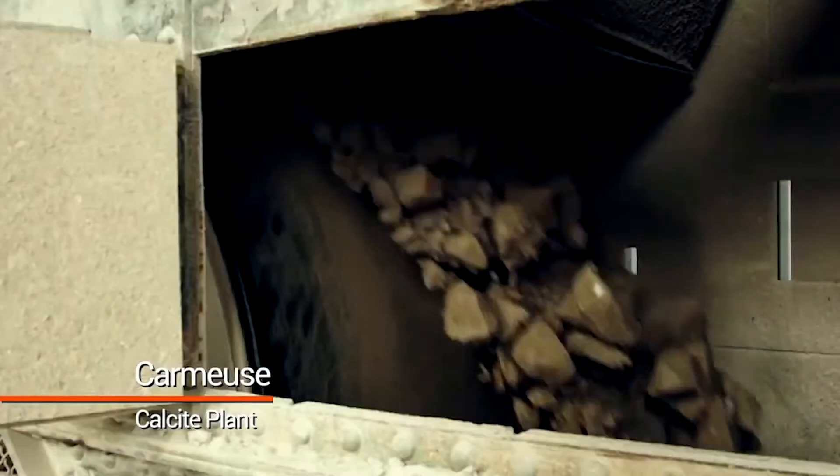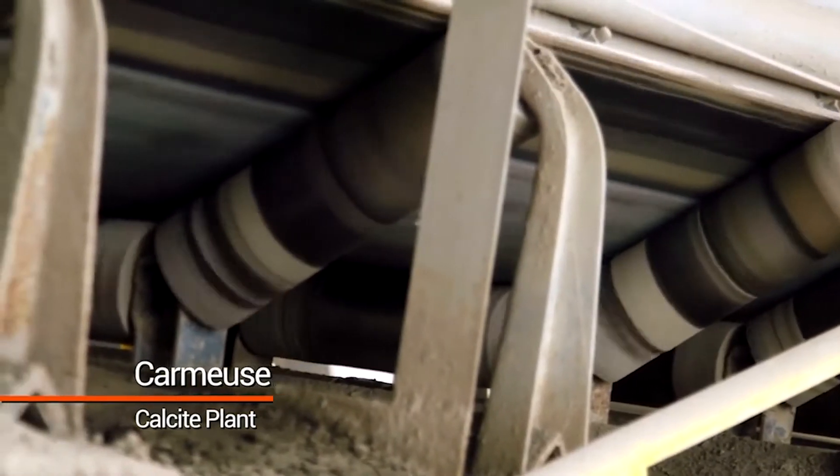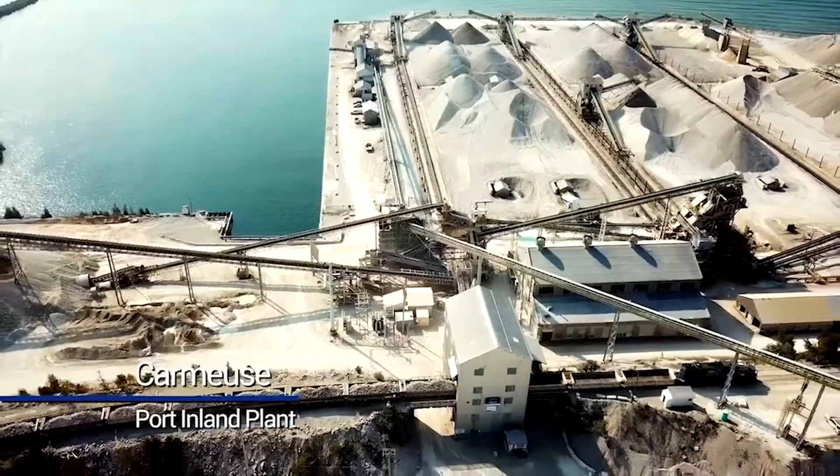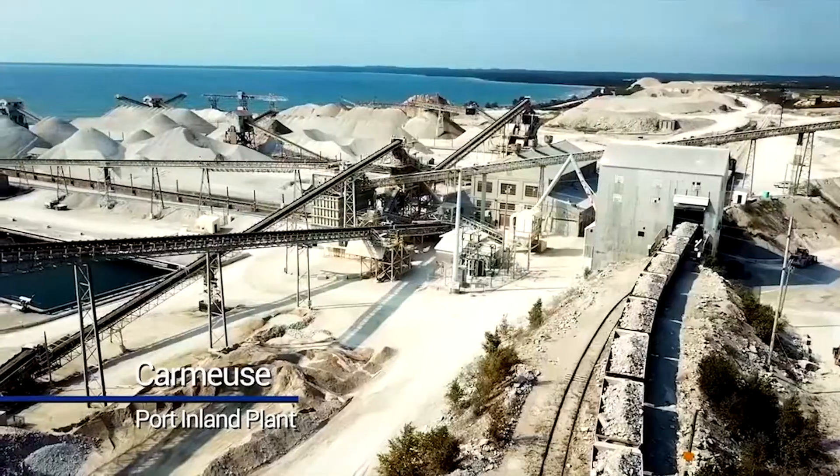The Calcite facility in Rogers City, Michigan is the largest open pit limestone mine in the world. Port Inland is a high calcium limestone plant that has been supplying high calcium limestone into the steel, aggregate, and chemical markets actually since about 1929.